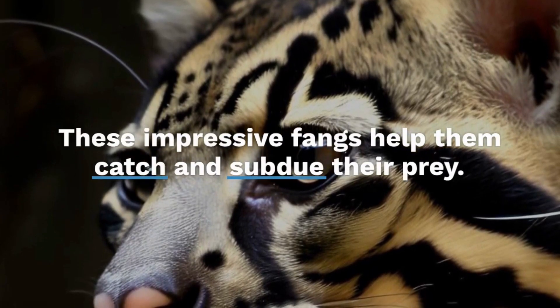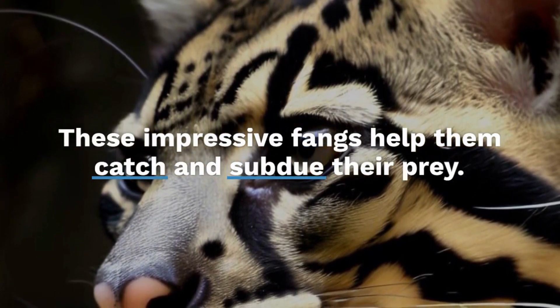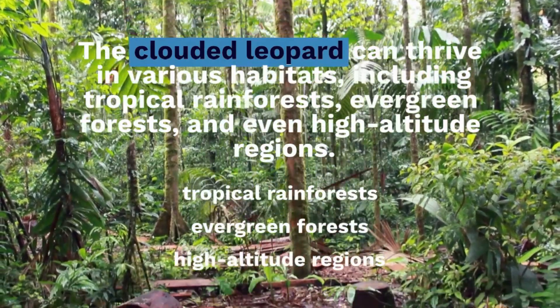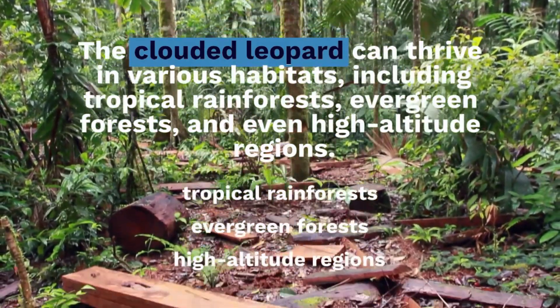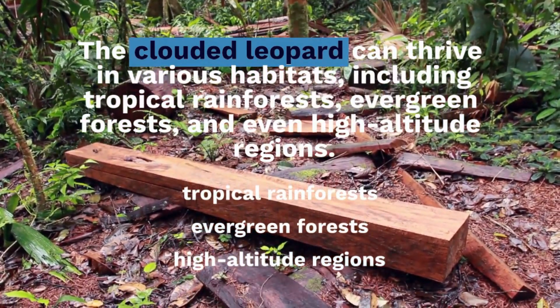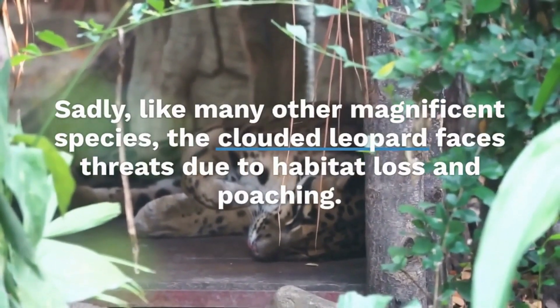And there you have it, folks. The Clouded Leopard — a captivating and mysterious big cat with amazing climbing skills, a playful personality, and a unique appearance. If you enjoyed this video, be sure to hit that like button and subscribe to our channel for more exciting animal adventures. Stay tuned for our next episode.